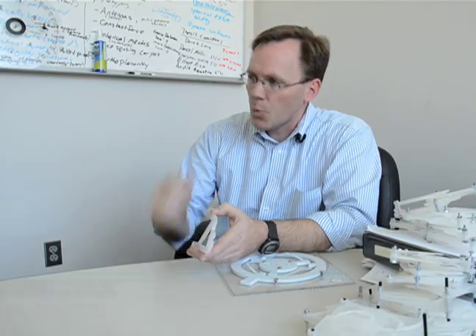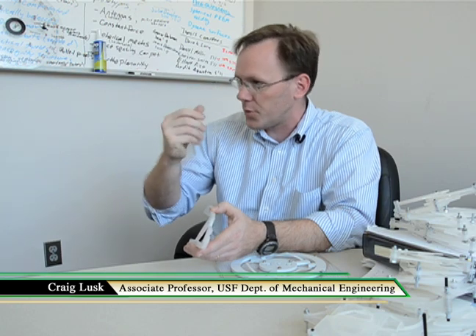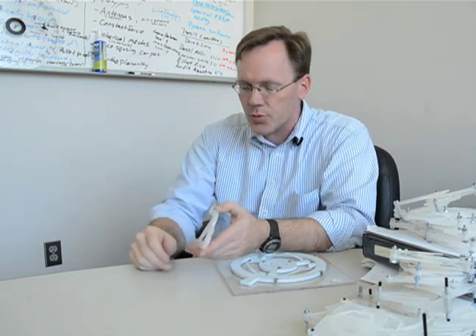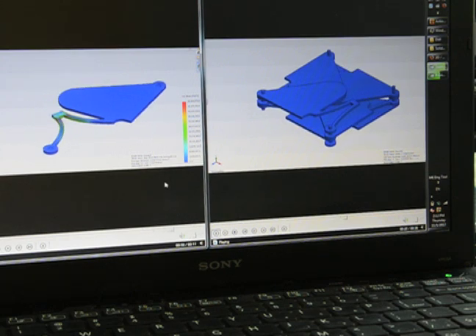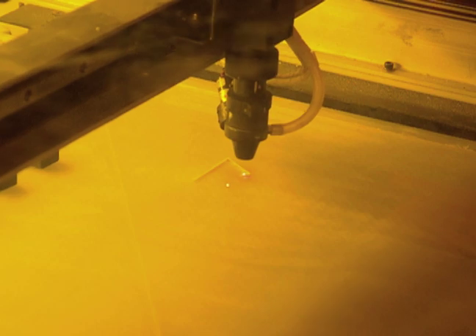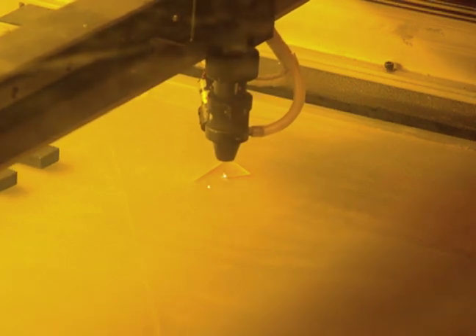Compliant mechanisms are more like your ear, where you get motion just because things are flexible, rather than having a solid part, then a break, and then another solid part. Lusk uses geometry to make precise measurements and designs, and then takes a laser to flat sheets of polymer to cut intricate components.